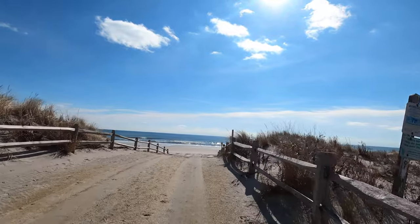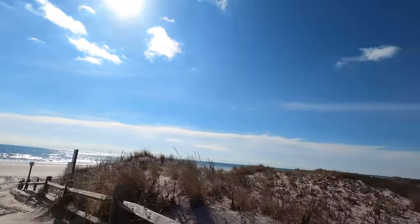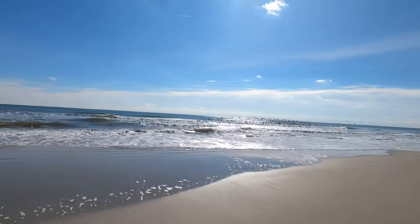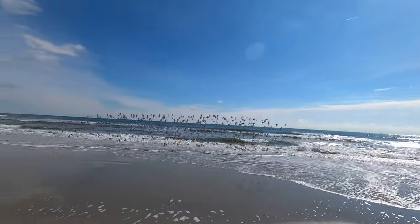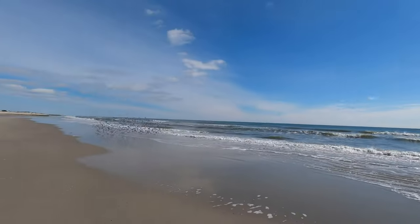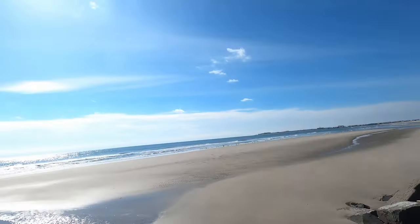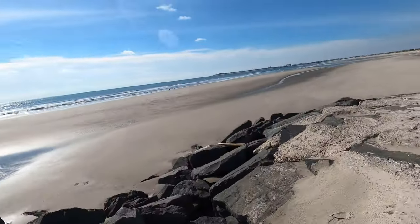The tide's looking real low today. It's a beautiful day out with the sun shining. I think we'll find something good. No competition, the sun's shining, great day out. And those sandpipers were crazy.